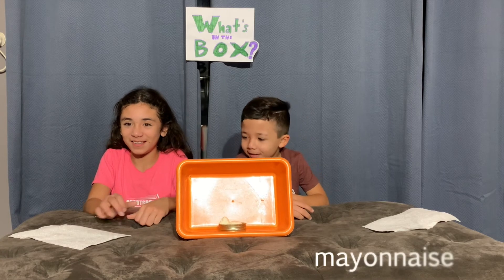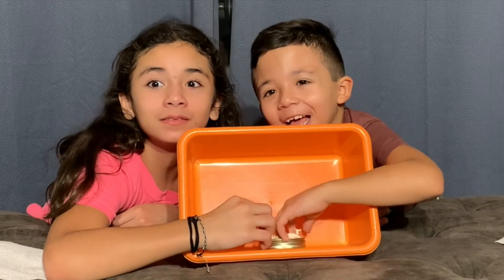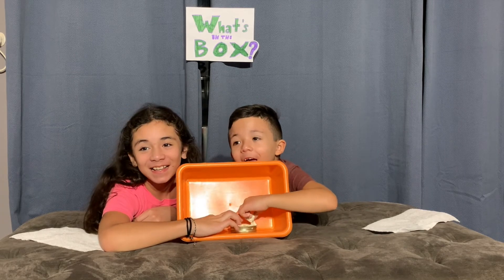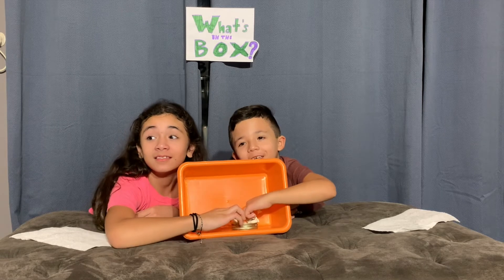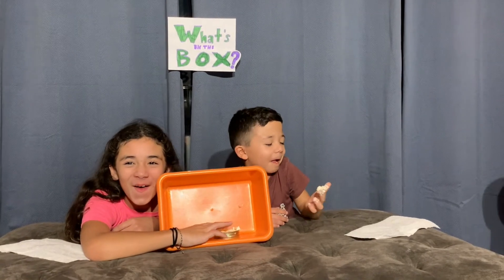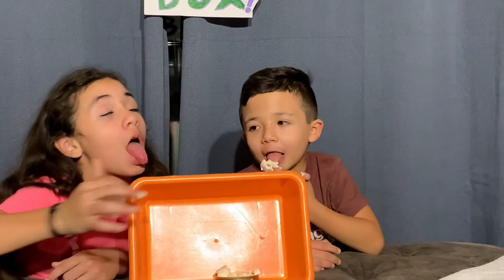Why is there a napkin? Oh, it's food. Slime! Eww, it smells! Eww, it smells! Why is there a napkin? One, two, three — mayonnaise! Eww! Bleh, bleh, bleh! It smells like vinegar.